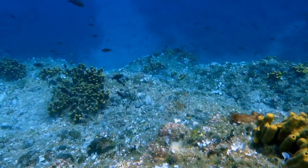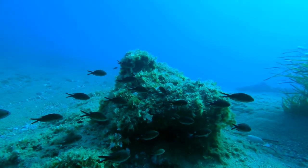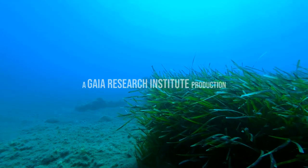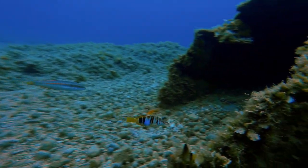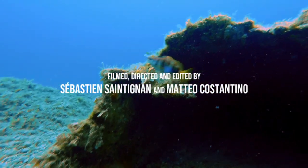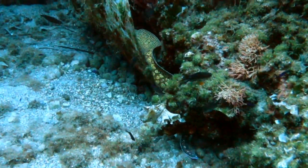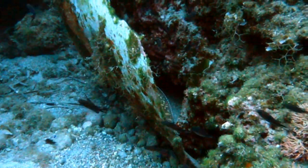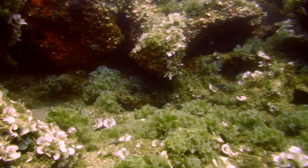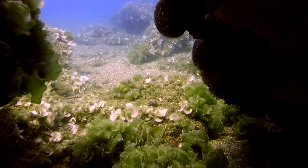Exploring the underwater world requires a lot of attention. Some creatures are easy to find, but many others hide in unlikely places, completely still, watching you from the darkness of their shelter. The Mediterranean moray is one of these marine animals you have to be extremely focused and also very lucky to encounter. But it can't escape our well-trained eyes.